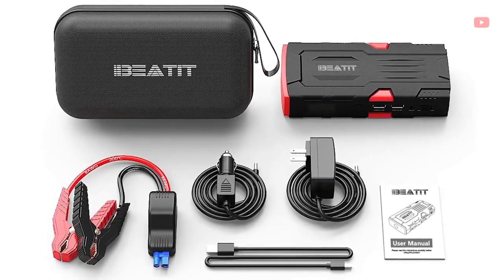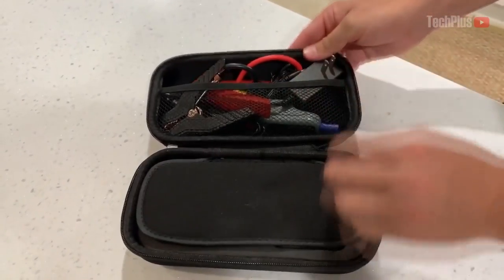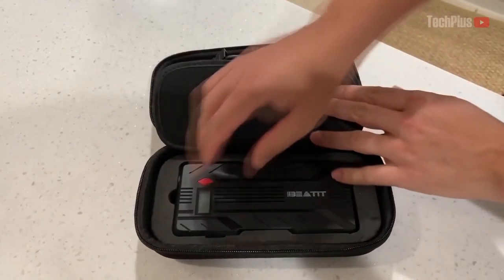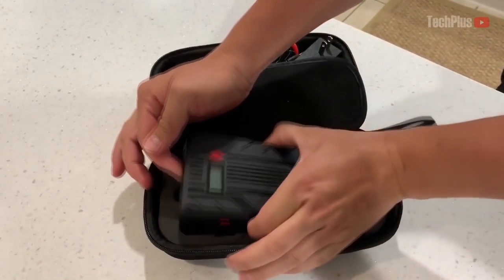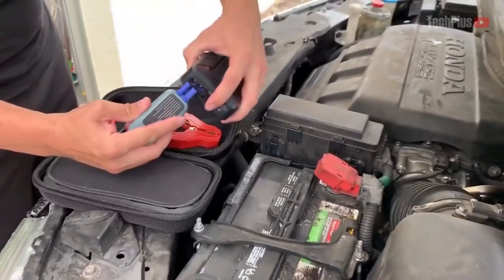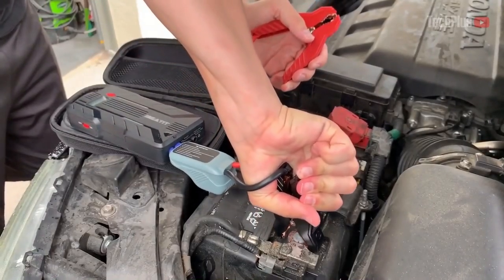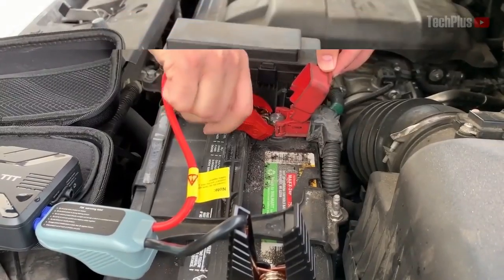Today's first useful gadget for your vehicle will help you jump start dead batteries. Beat it is an 800-amp, 12-volt portable car jump starter that works on all 12-volt batteries. This car starter can jump start dead batteries up to 30 times on a single charge — perfect for camping, vacations, power outages, or an emergency.